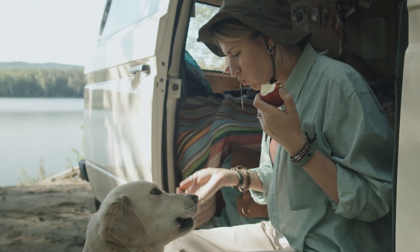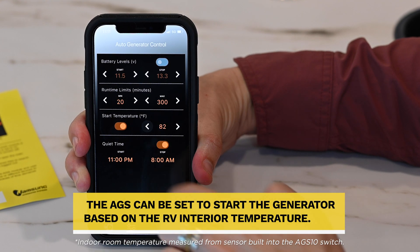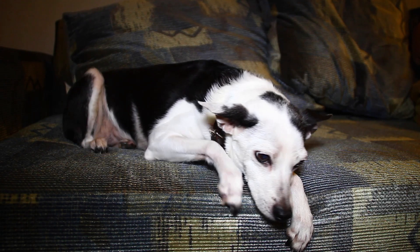The AGS-10 system not only offers convenience, it is safer for RV owners. If the room temperature rises above a preset level, the AGS can start the generator to power the air conditioning. This is particularly useful and provides peace of mind when pets are left inside the RV.